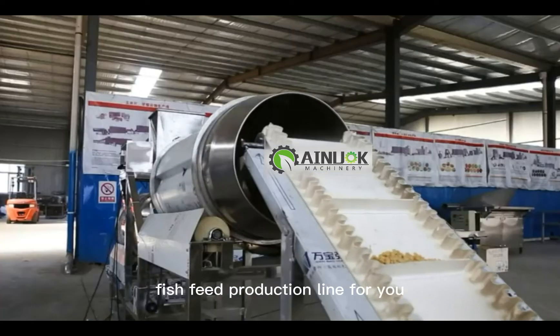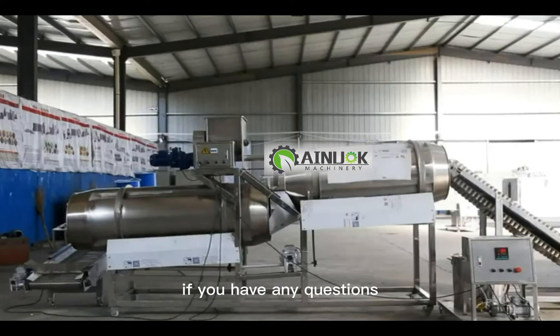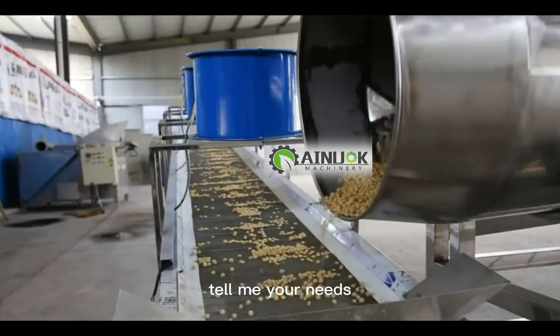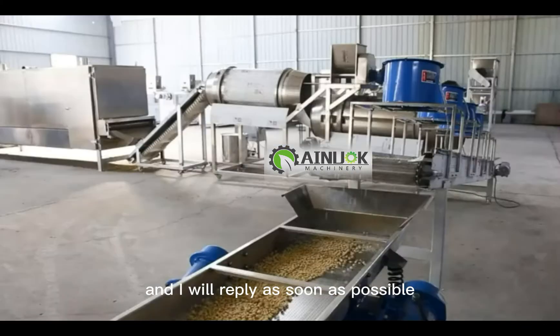You can contact us according to your needs and we will introduce the most suitable fish feed production line for you. If you have any questions, you can also leave a message in the comment area, tell me your needs, and I will reply as soon as possible.